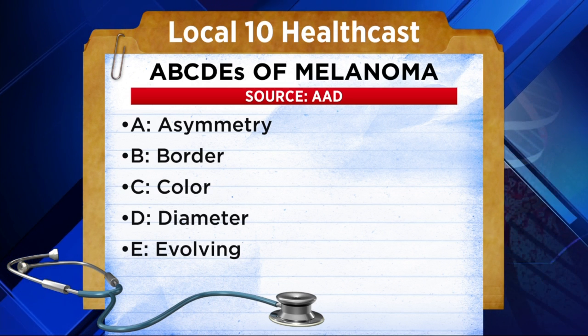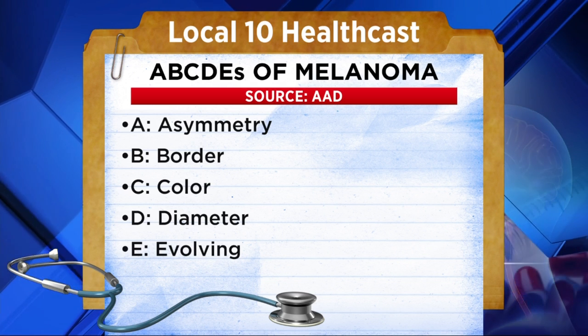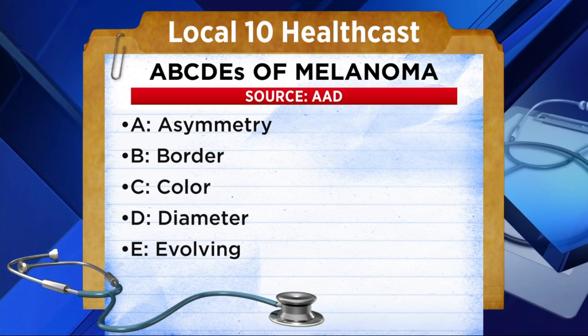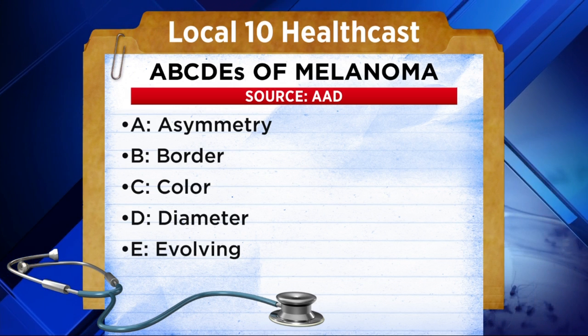And E for evolving, meaning if the area is changing in size or in color, you need to see a doctor. Doctors say if you notice any of these symptoms, go to a dermatologist. You should be seen at least once a year.